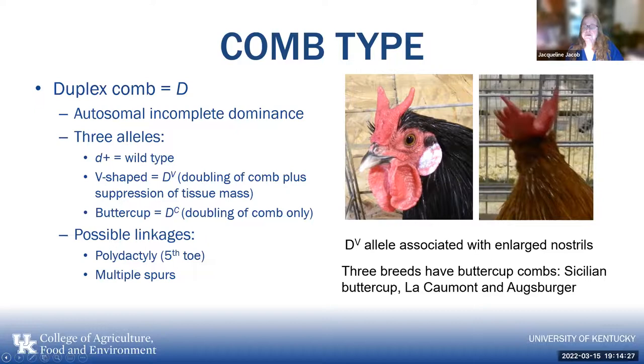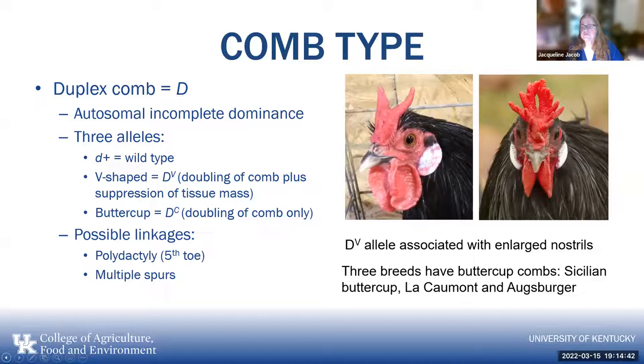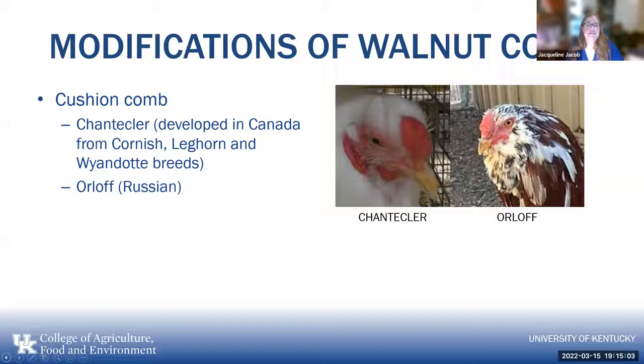There are three breeds with buttercup combs. Most familiar is the Sicilian Buttercup, but in Europe they also have the La Camante, and in Germany the Asperger. Cushion comb is seen basically in the Chantecler, which was developed in Canada from Cornish, Leghorn, and Wyandotte breeds over successive combinations of breeding. The Orlov in Russia also has it. Basically, cushion comb is a modification of the walnut comb and they're not sure of all the different genes involved.